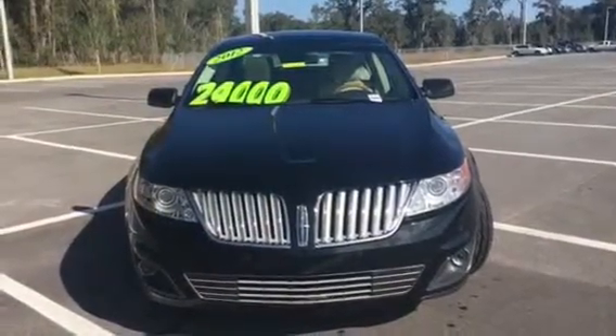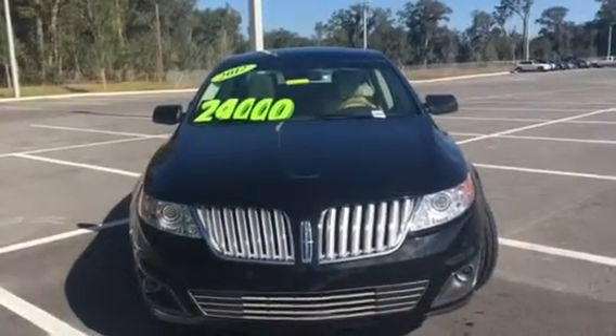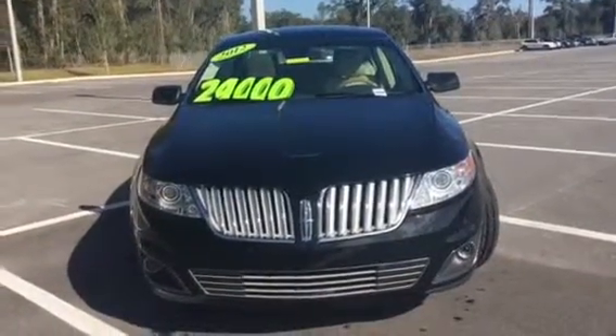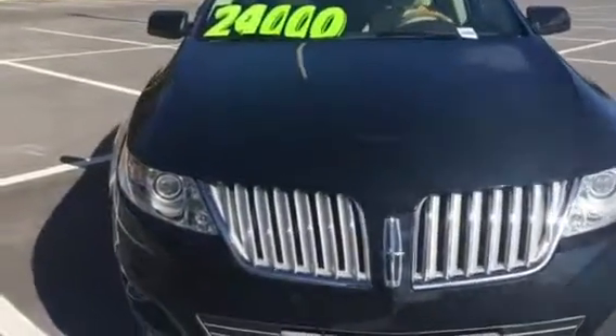Good morning, Jim. This is Terri from BMW Porsche of Ocala. I'm here on the lot with the 2012 Lincoln MKS that you had inquired about last night. I wanted to provide you with a walk-around video. I know you're in the Jacksonville area.